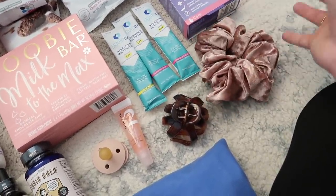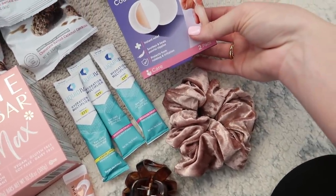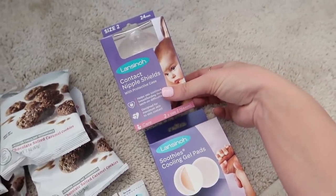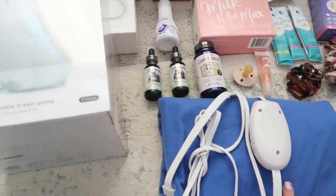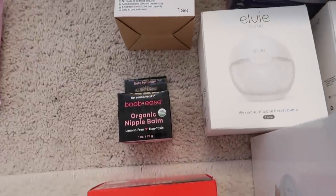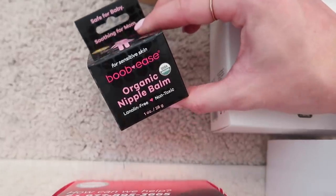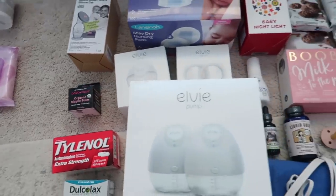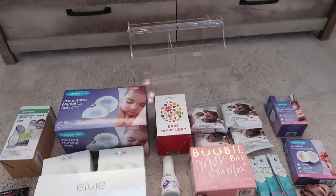I have some chapstick, a lip mask that I love from Morphe, a hair clip and a scrunchie — just in case my hair is bothering me while I'm breastfeeding. I have some cooling gel pads, some nipple shields just in case — I don't know if I'm going to use those but you never know. A heating pad is a must-have, stool softener for obvious post-birth reasons, Tylenol, and then the nipple balm I'm using — it's organic, it's by Boobies — that is a definite must-have. Now I'm gonna pack everything up and show you guys what it looks like once I'm done.